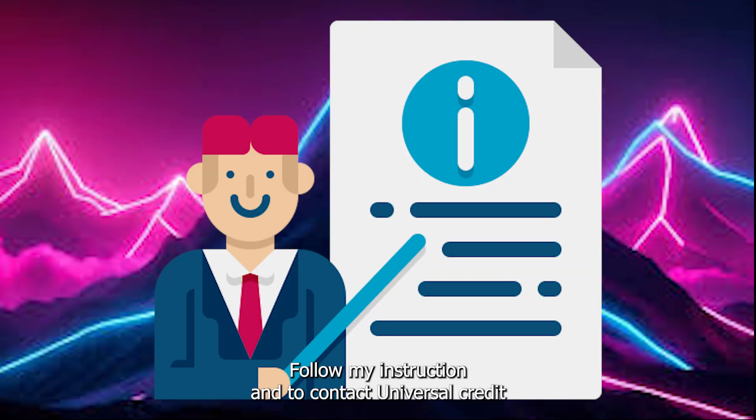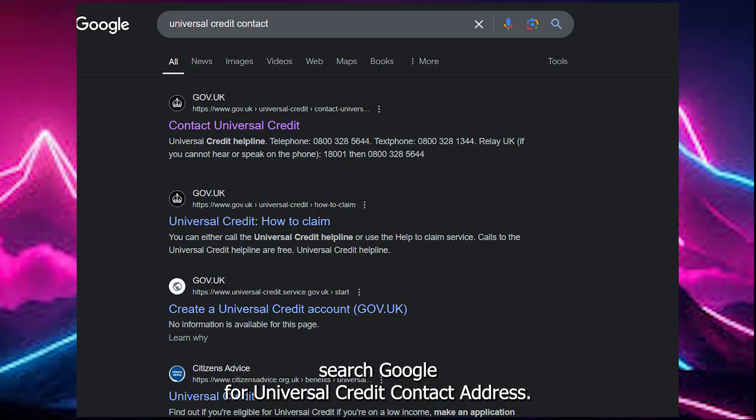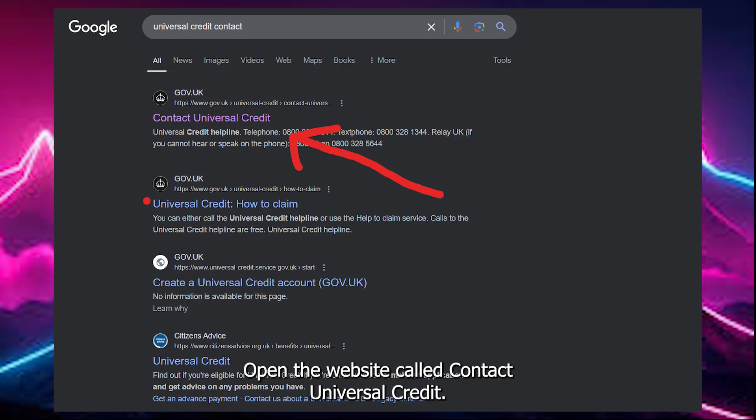Follow my instructions to contact Universal Credit. Search Google for 'Universal Credit contact address'. Open the website called Contact Universal Credit.